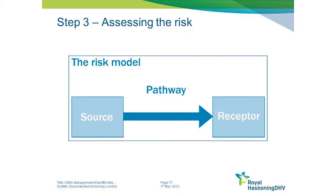Having done your homework with desk studies and site visits to characterise the site, the next step is to assess the risk the site presents. The guide uses the classic source, pathway, receptor risk model. Those of you who work in contaminated land will be entirely familiar with this and will use it routinely on a day-to-day basis.